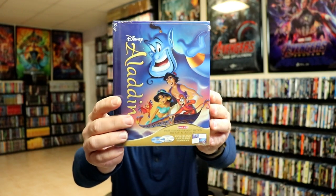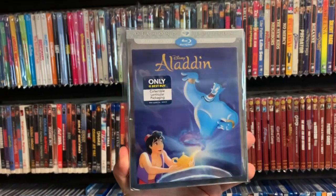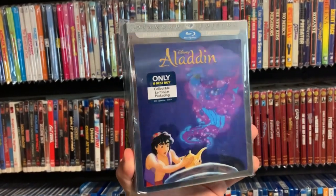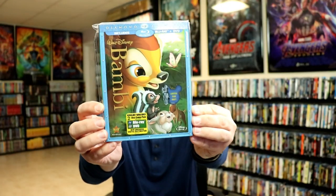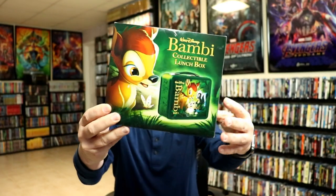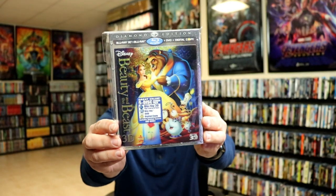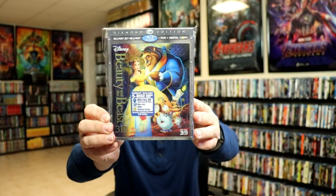We also got a Best Buy exclusive lenticular slipcover for Aladdin. We got Bambi, and with Bambi, Best Buy — I think it was Best Buy — was doing lunch boxes, so with a purchase of Bambi you could get a lunch box. Of course I got that. We got Beauty and the Beast, and with the Diamond Edition was also the release of some Blu-ray 3D editions.